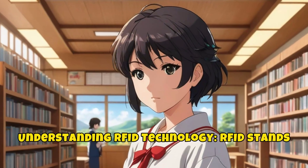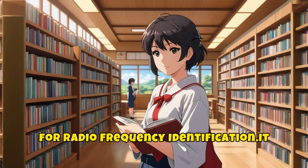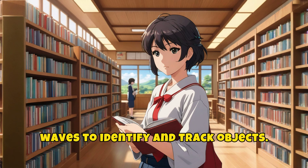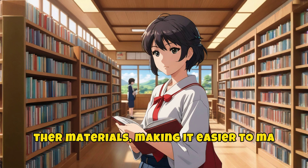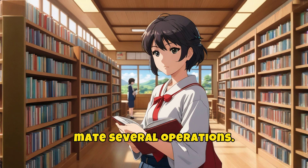Understanding RFID technology. RFID stands for Radio Frequency Identification. It is a wireless technology that uses radio waves to identify and track objects. In libraries, it is used to tag books and other materials, making it easier to manage the collection, track items, and automate several operations.